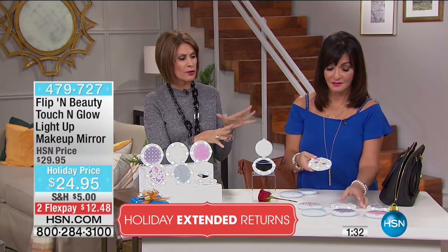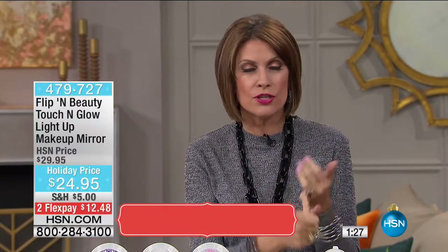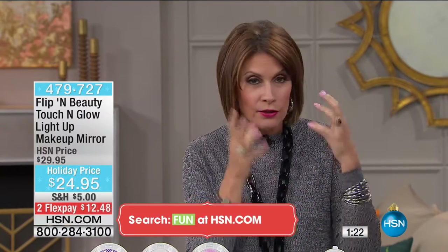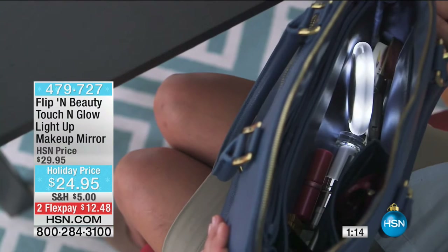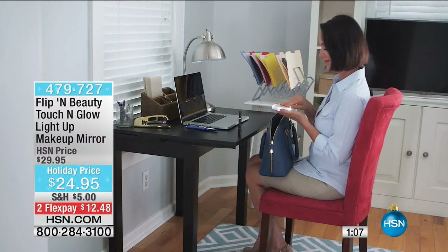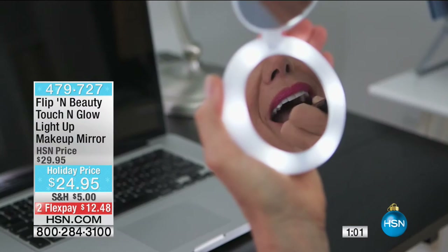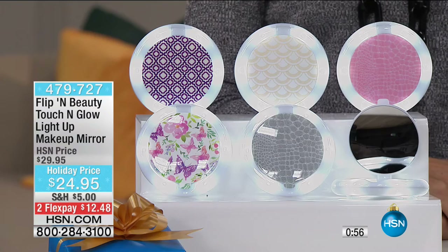Pick whichever color you want. When you think about traveling around the corner or around the world — how many times have you gone someplace and looked in a mirror and couldn't see a thing? You don't want to use that visor mirror in your car. You might say you have a phone, but you have to find it, key in your code, and buy a flashlight app. This can go with you anywhere — you touch, and you glow, and you go.